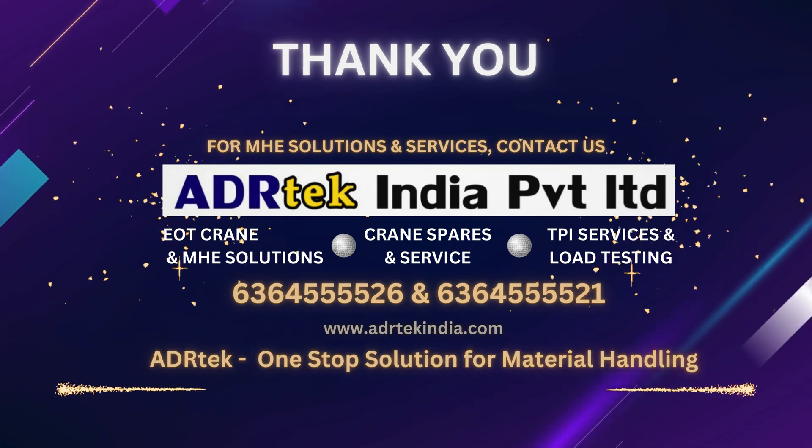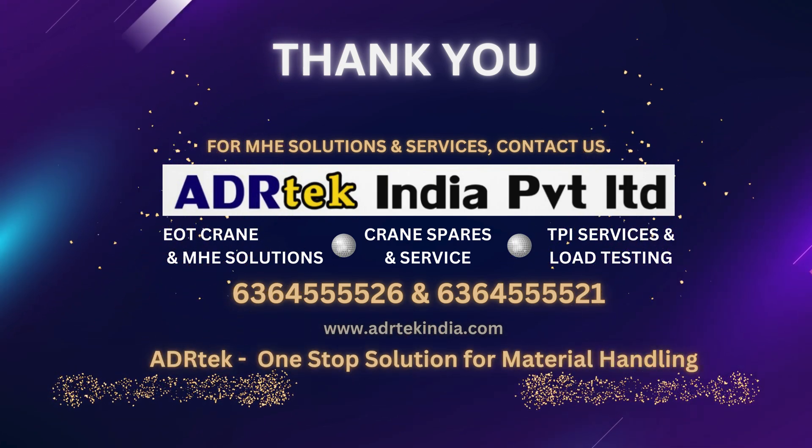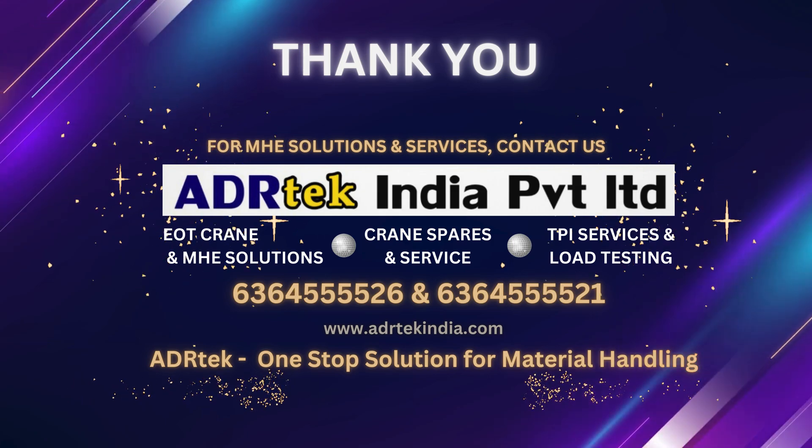Thank you for choosing us as your partner in industrial lifting solutions. ADR Tech — raising standards, elevating industries.